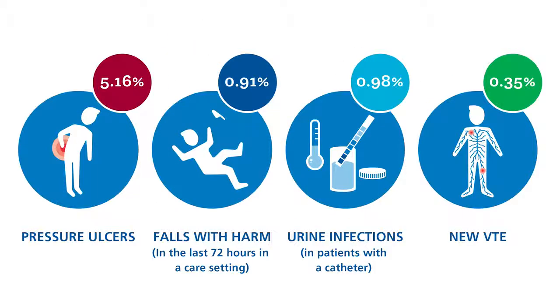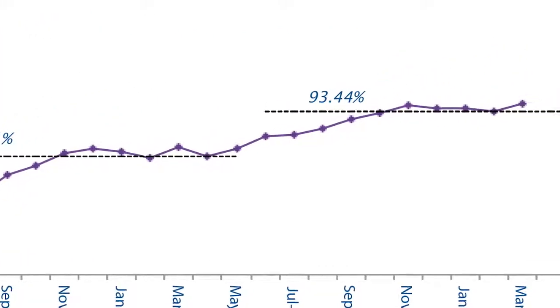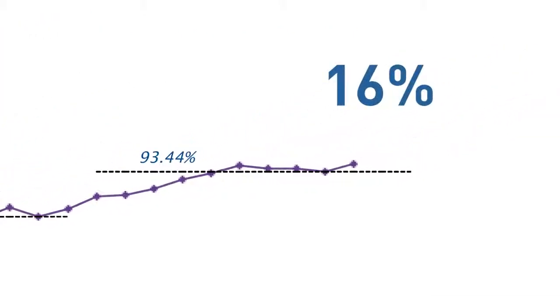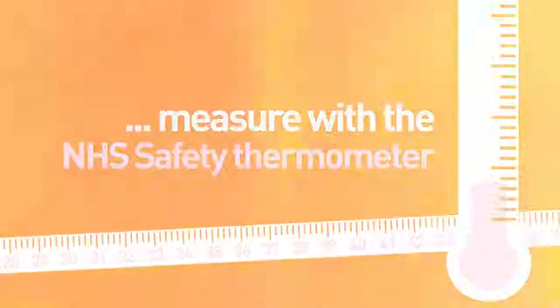For the first time, we know how many patients are affected by these four harms, and since July 2012 we've seen a 16% improvement in the harm-free care composite measure, with 93% of patients now receiving harm-free care. Measure with the NHS Safety Thermometer.